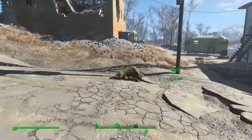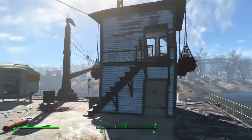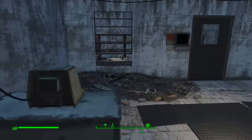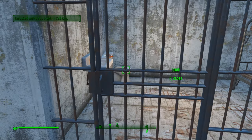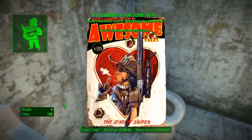So once you deal with all the super mutants, get them cleared out, head back around towards this tower, and then through this hole in the wall or the door, and over here — this is where you're going to use that key you just picked up, and on the back of the toilet is your Astoundingly Awesome Tales magazine.